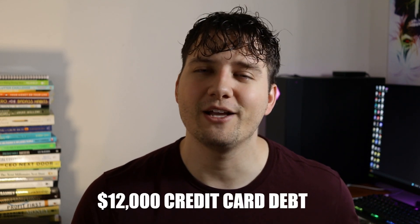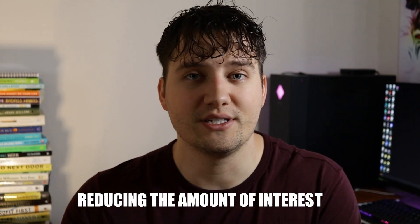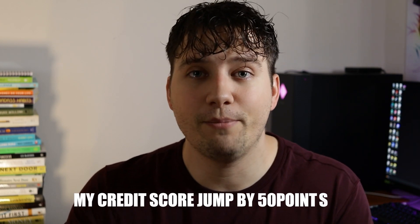I had about $12,000 worth of credit card debt at 24 to 26% interest rates. When I put all those credit cards onto a personal loan, my interest rate became 10 to 12%, so I was reducing the amount of interest I was paying. On top of that, I was spending about $500 a month in minimum payments on my credit cards, but after consolidating onto a personal loan, my payments were now $282 — saving me about $200 a month. Not only that, but my credit score jumped by about 50 points because my credit utilization went down.